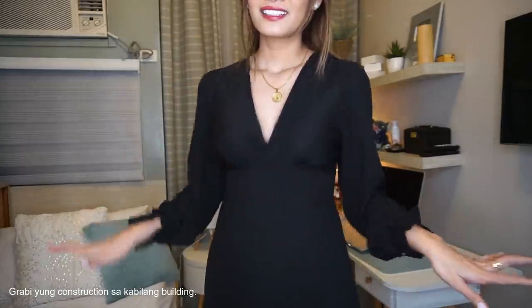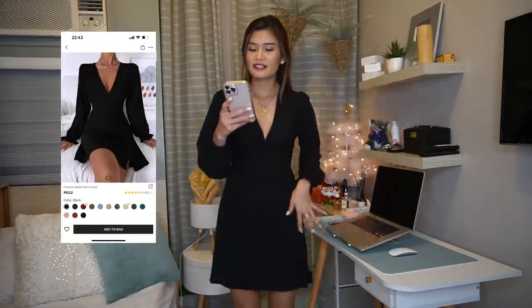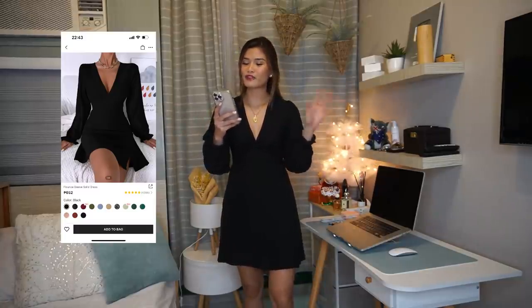We have another black dress in our haul. Now, this is not ideal for those who are a bit conservative because it has a plunging neckline — it's kind of revealing. It also has a little bit of slit right here. It's the same fabric as the previous black dress with the square neckline. I like the fit, it's just that I feel it's a bit loose in some parts, but it's good. I'm gonna give it a 10 out of 10 still. The size is extra small and I got this for 497 pesos.